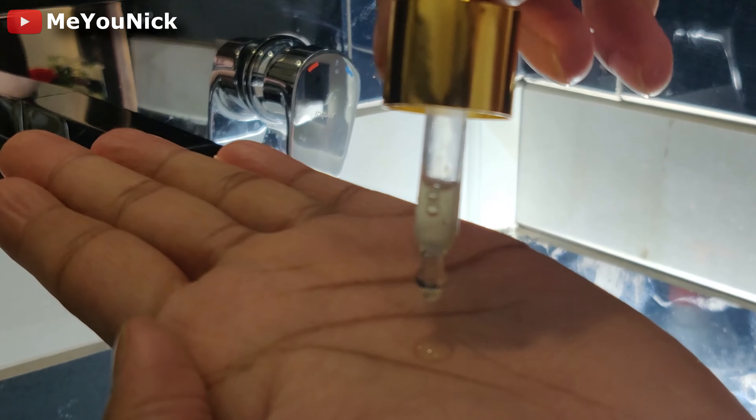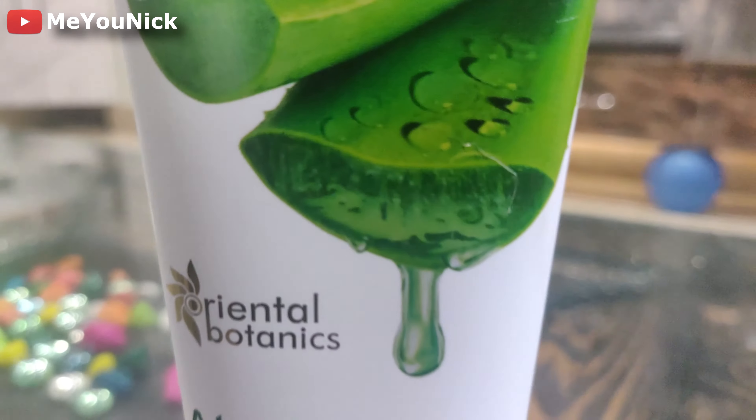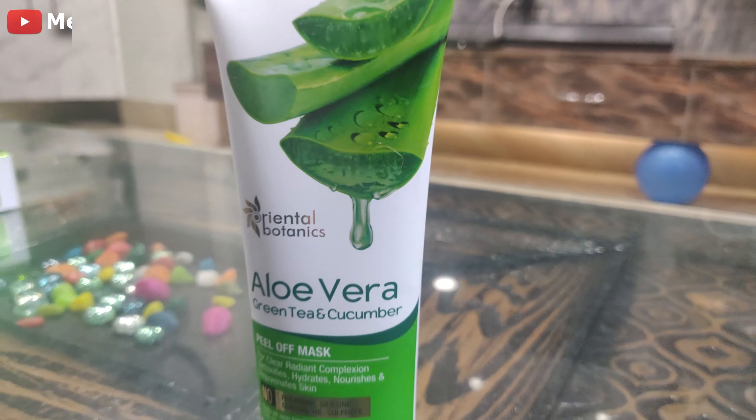To use it, simply take 2-3 drops on your palm and put it on your face and skin, then let it absorb for 2-5 minutes, after which you wash it out with water.